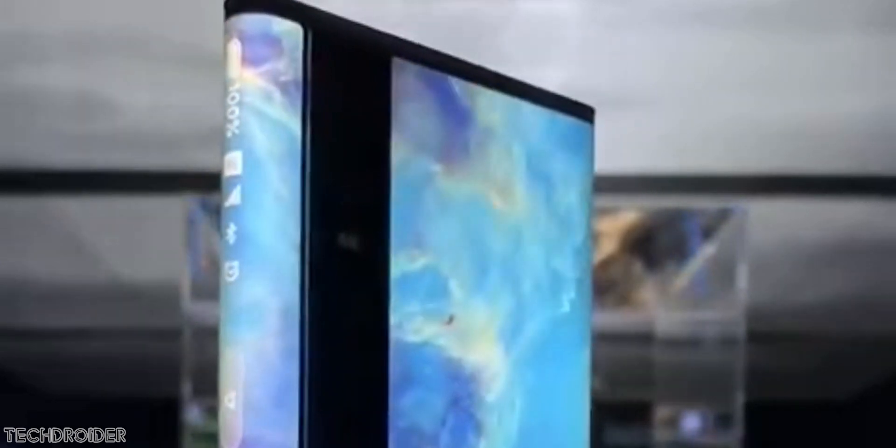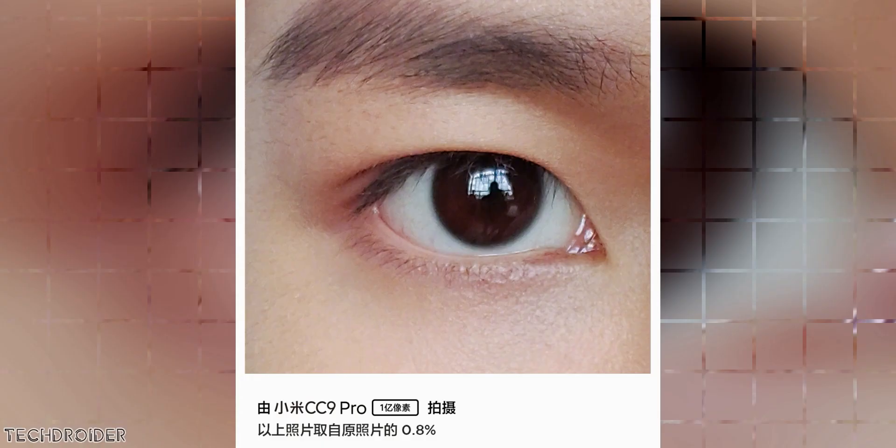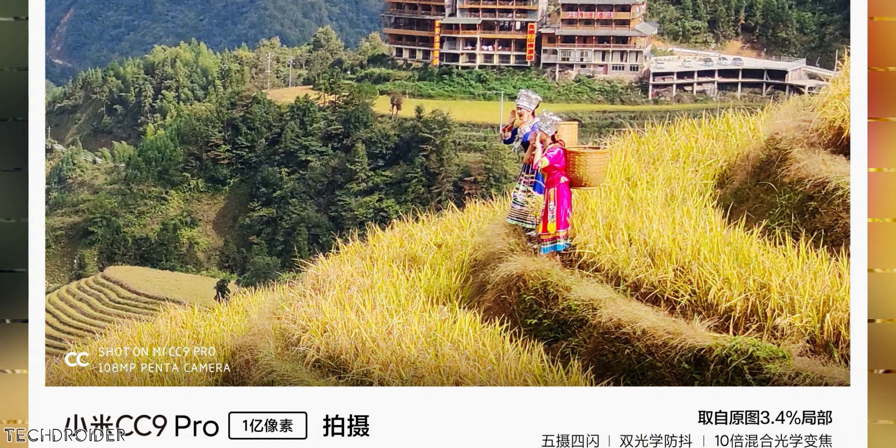It features 5x optical zoom and may also feature 50x digital zoom. This information was posted by XDA a few days back. It has dual LED flash and a penta-lens setup on the back.